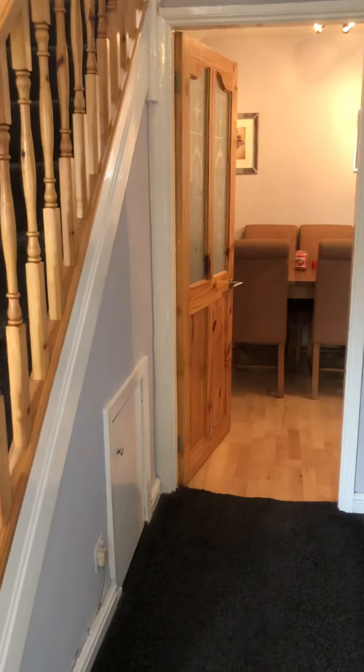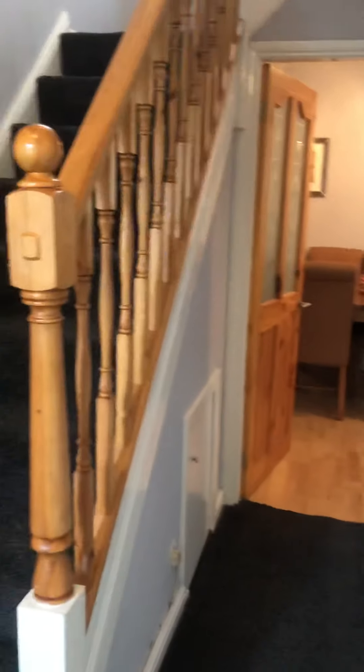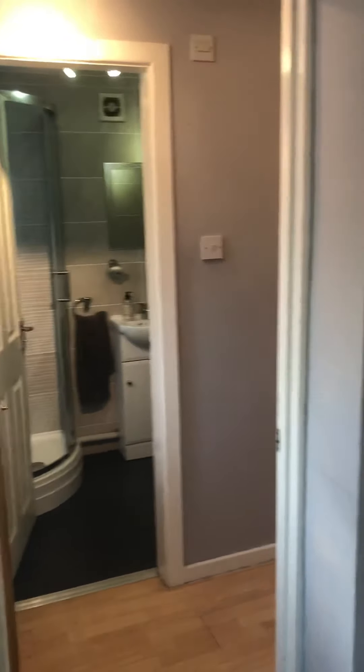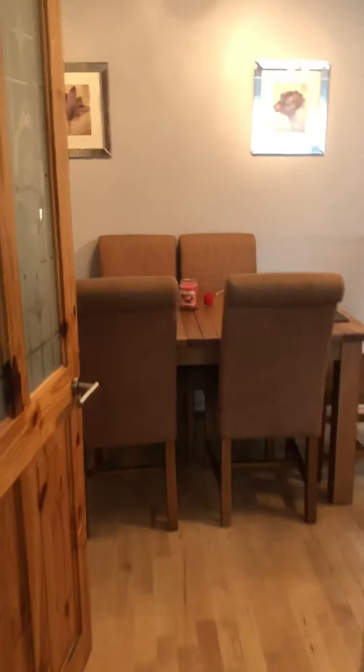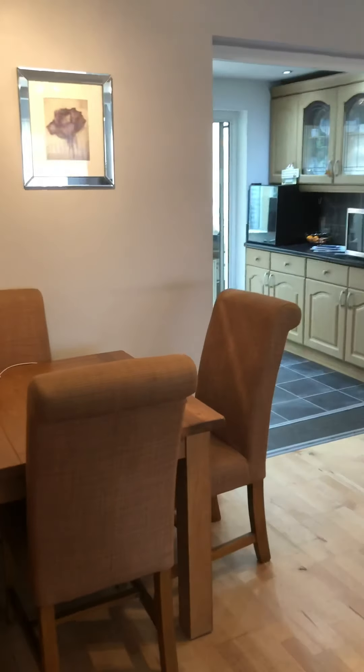We'll head inside where we've got a welcoming hallway. We'll head in where we've got an open plan lounge diner which does open up into the kitchen as well.